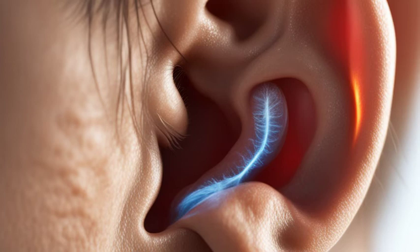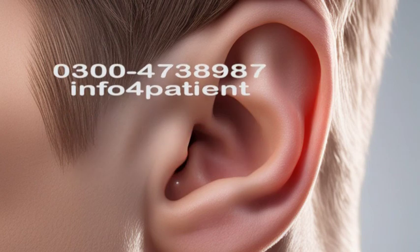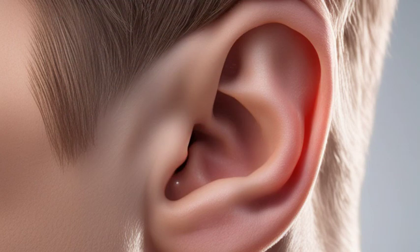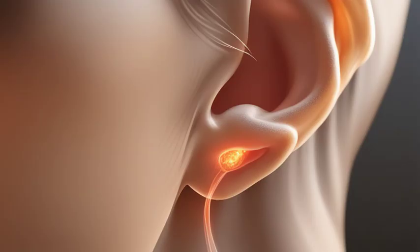In conclusion, ear discharge can have various causes, including infections and ruptured eardrums. Seek medical help if you experience any symptoms, and always follow the recommended treatment. Remember to take care of your ears by avoiding self-cleaning methods and protecting them from excessive moisture.